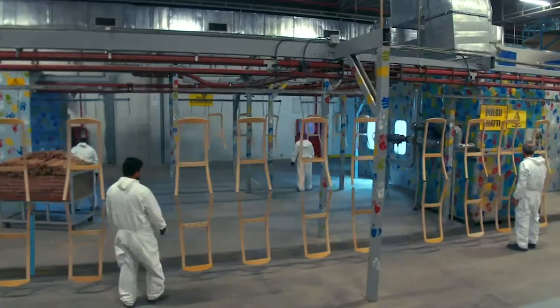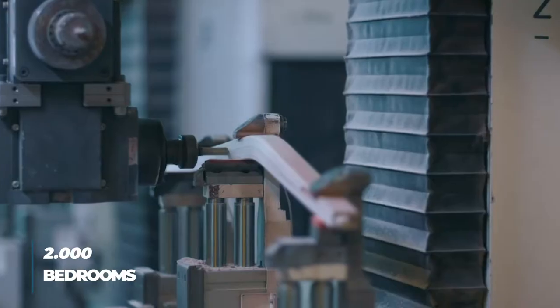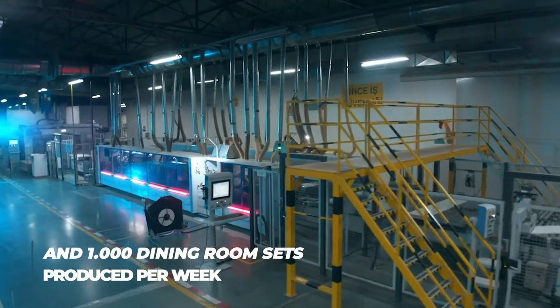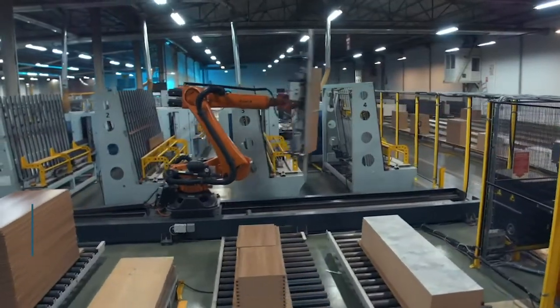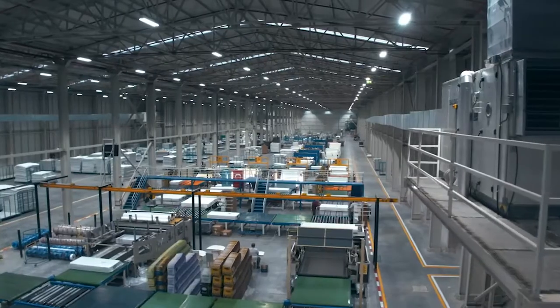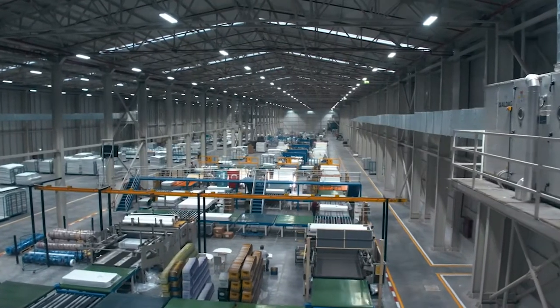40,000 chairs per month, 2,000 bedrooms and 1,000 dining rooms per week are the result of this impressive performance. The yearly production of 5 million square meters of panel furniture is the proof of our powerful capacity.